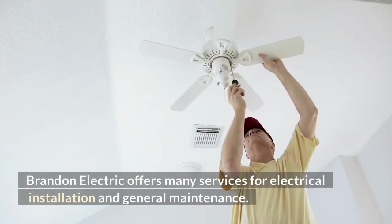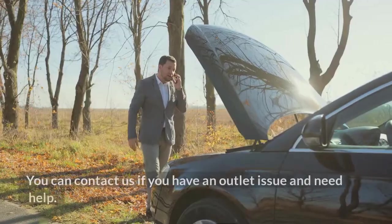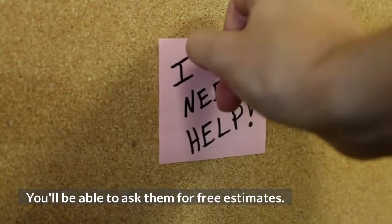Brandon Electric offers many services for electrical installation and general maintenance. You can contact us if you have an outlet issue and need help. You'll be able to ask them for free estimates.